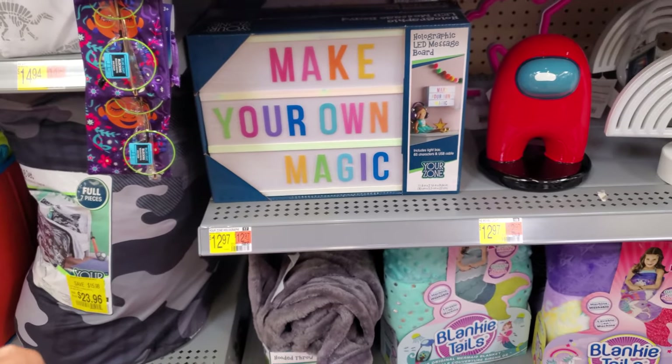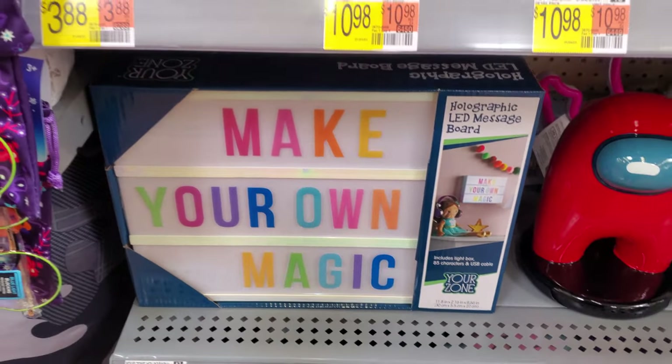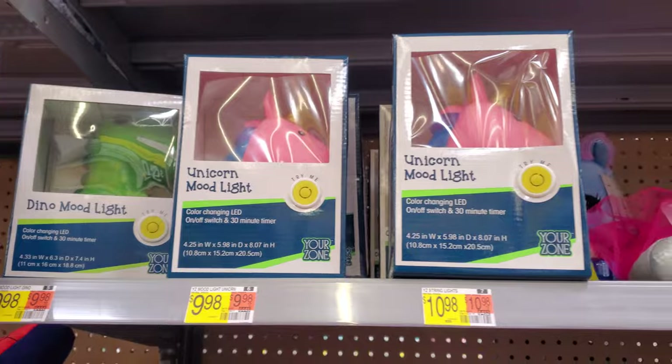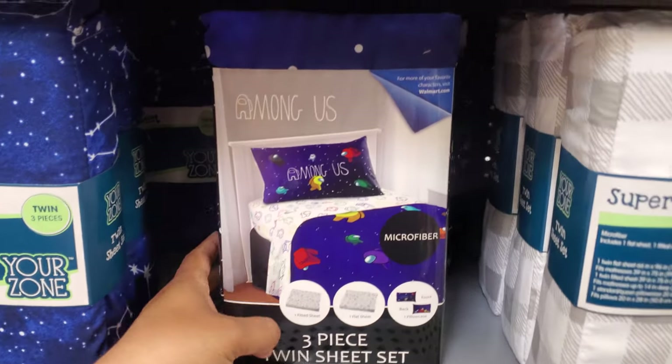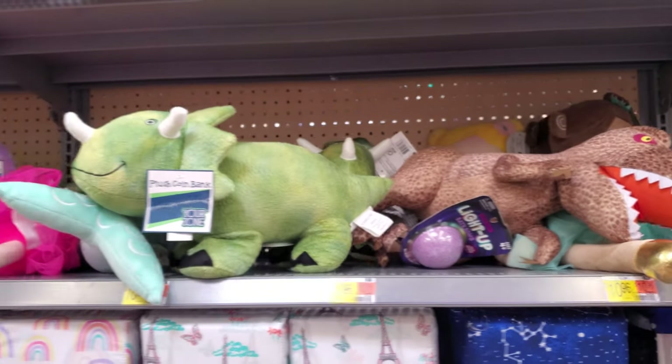Make Your Own Magic — $13. And if you like something like this for your kid's room, these are going to light up. They even have this one for $15 and $9.44. That's kind of cute — dinosaurs on top. Plenty of dinosaurs.